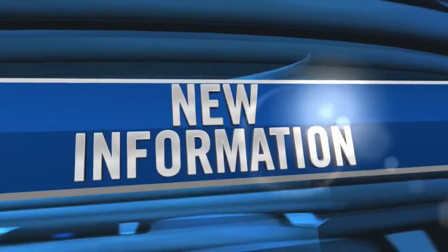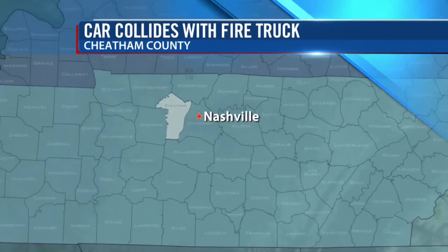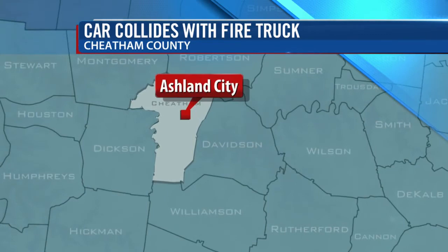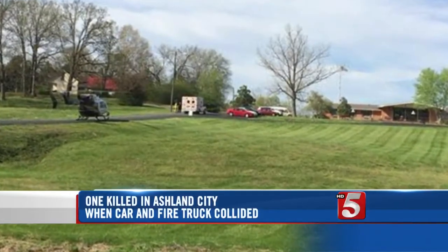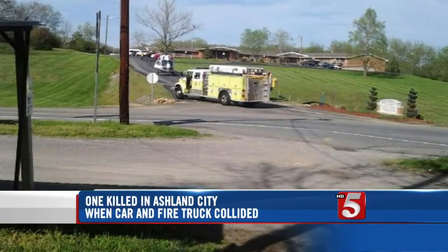We have some new information this morning concerning that deadly wreck in Ashland City. We've learned that the fire truck was returning from a call when it was involved in a crash. It happened on Highway 249 yesterday. The Cheatham County Sheriff's Office says the vehicle was trying to pass a tractor trailer when it happened. Two first responders were hurt and a passenger in the car was killed. The crash is under investigation by the Tennessee Highway Patrol.